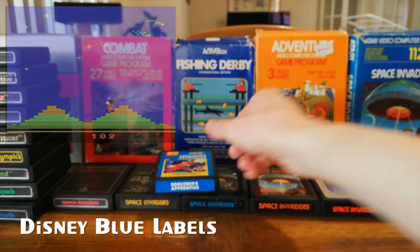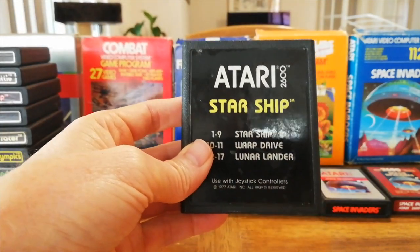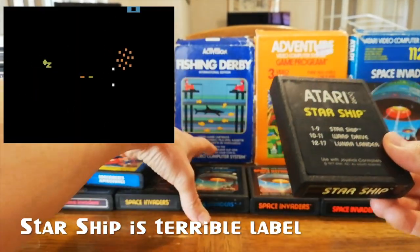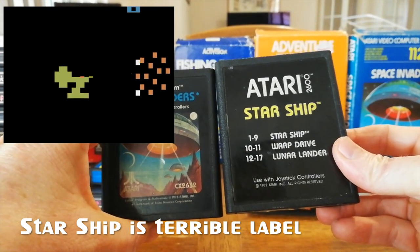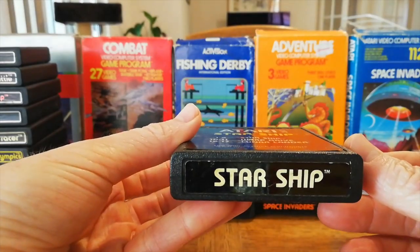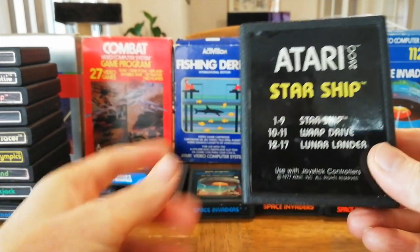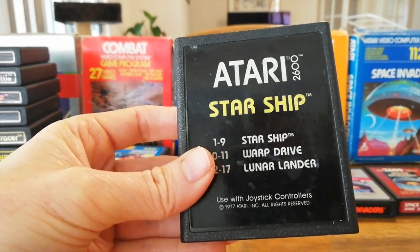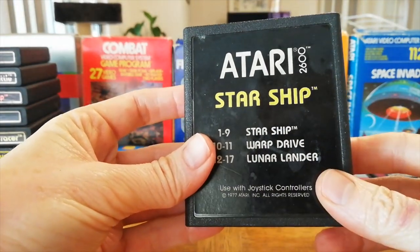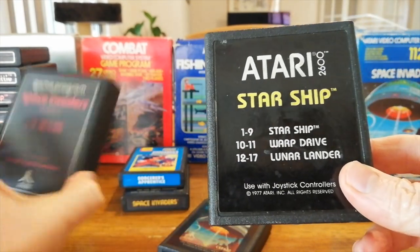There were two one-off cartridge designs. There was the black picture label — it doesn't actually have a picture, but this came out with this series of cartridges. Poor old Starship was not a very good game and didn't sell very well, so they were basically discontinuing it. They made a new label but didn't care enough about it to put a picture in, so this is the only game on this plain black crossbreed between the picture label and the text label.